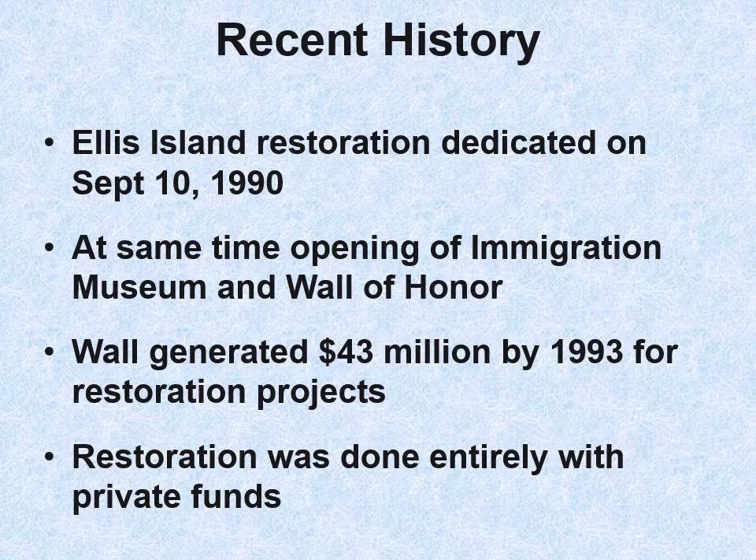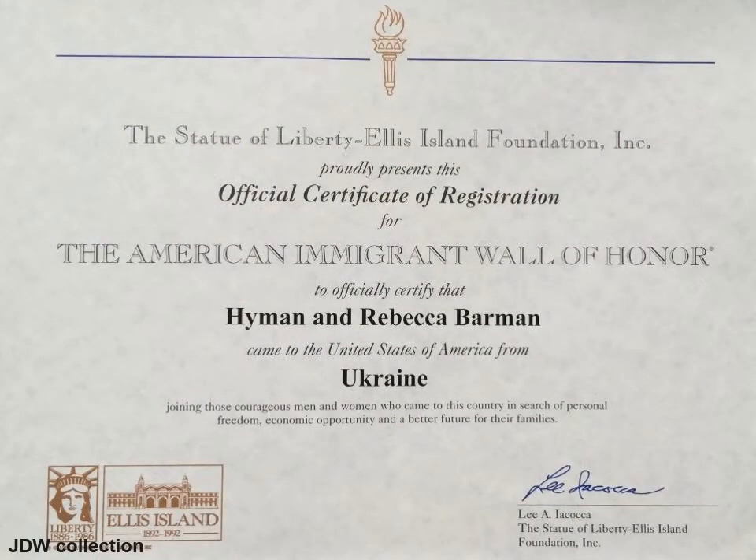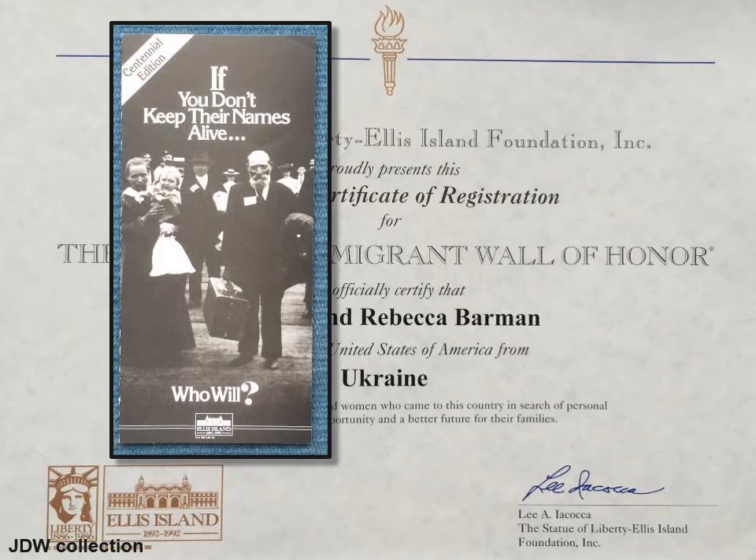The Wall generated $43 million by 1993 for restoration projects — it was a wonderful fundraising idea. The renovation was done entirely with private funds. My wife and I put up a number of our ancestors on the wall. You pay for this honor and receive a nice scroll. There is an index to the names on the wall, and if you find an ancestor's name there, you can buy a certificate with their name on it. Usually walls of names commemorate bad events — in this case, we are honoring our immigrants who made a new life here.